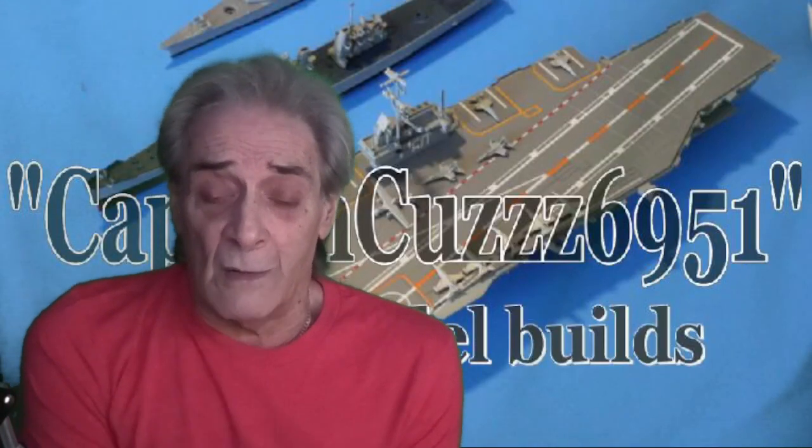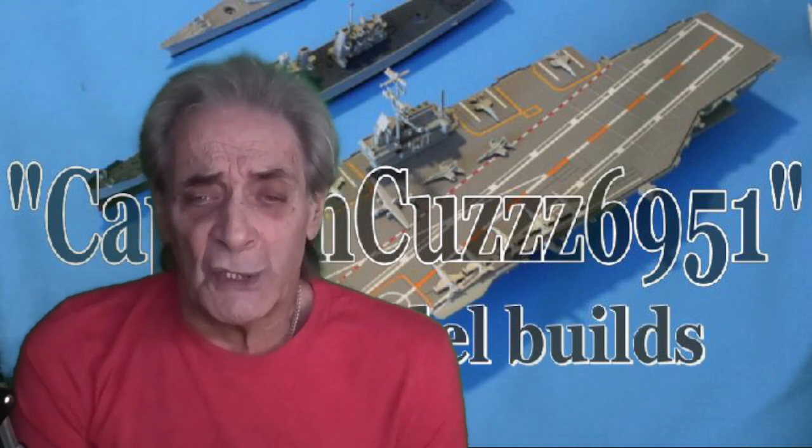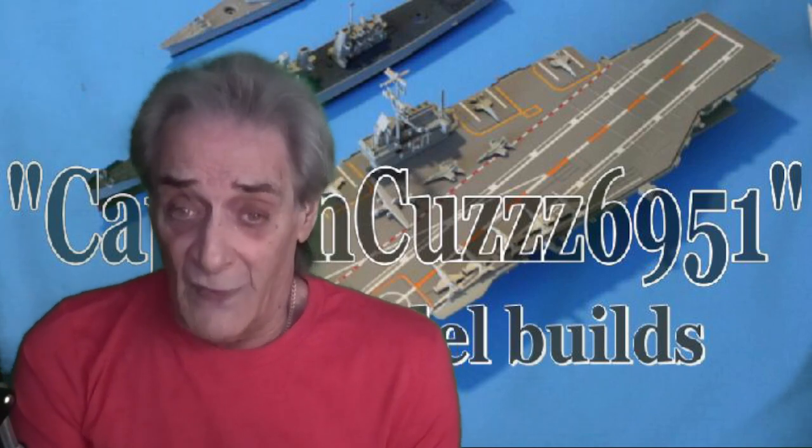Hello everyone and welcome. In this video I am going to do an official YouTube channel name change. The original channel was Anchors Away. The reason why I did Anchors Away is because I was stationed on the USS Saratoga during 1968 and 1969. So I thought it would be pretty cool to do a diorama of that ship plus all its supporting ships.